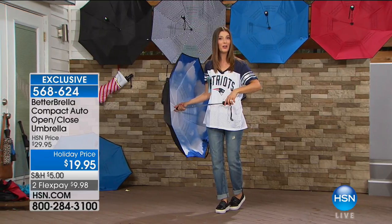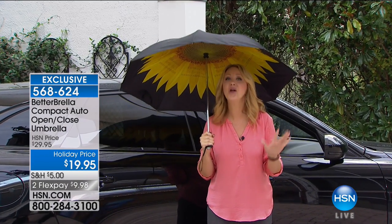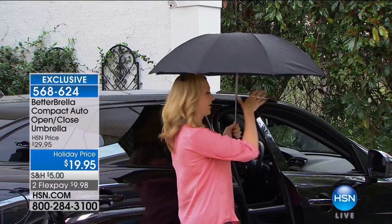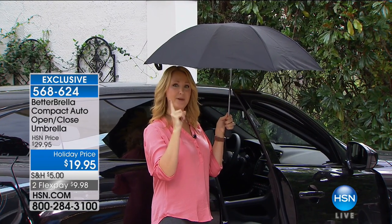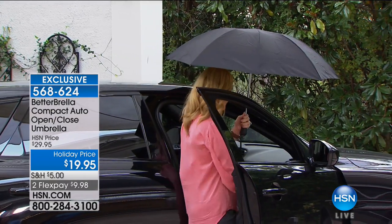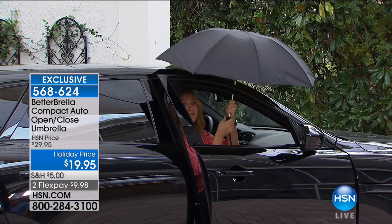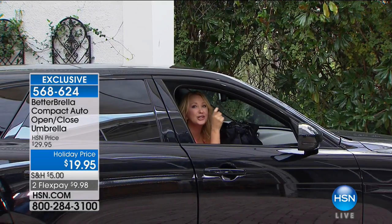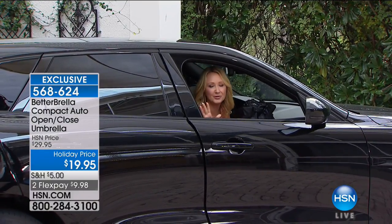Lori is over by the car to show us how this works. This was her epiphany moment — getting the umbrella in and out of the car. With typical umbrellas that close down, you get hung up on the car exterior, the top of the car door, the roof. With the Better Brella's 41.5-inch canopy, as you step into your vehicle, all of you and your entire car are totally dry and protected.